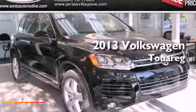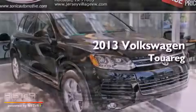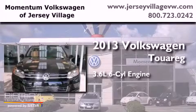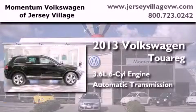This is a brand-new 2013 Volkswagen Touareg. It features a 3.6-liter six-cylinder engine, an automatic transmission, and four-wheel drive.